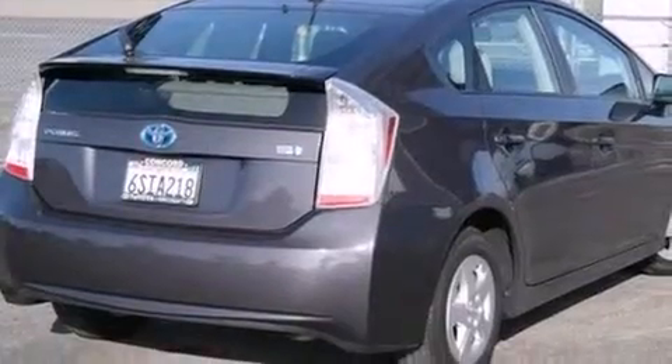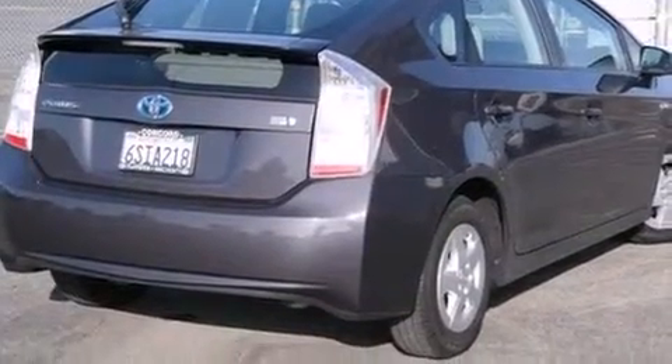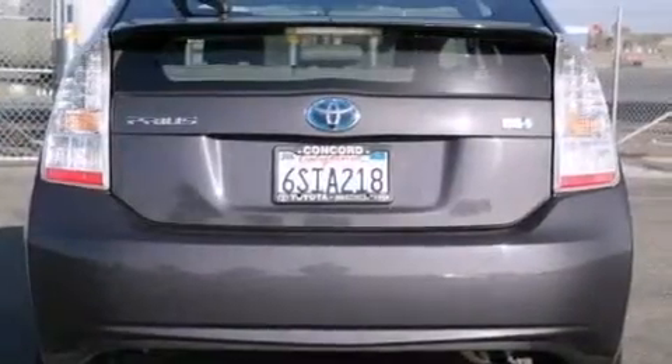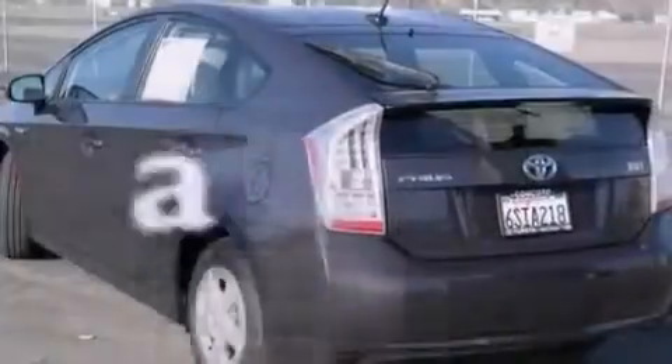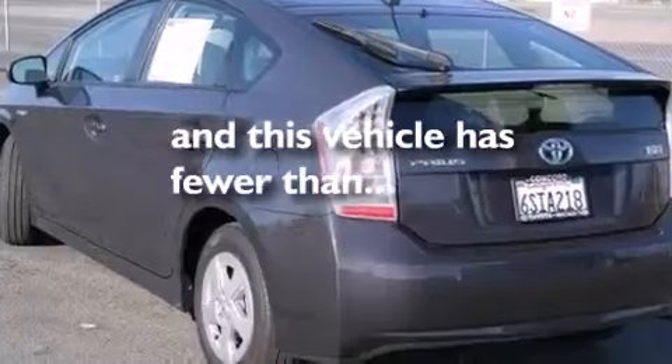Features include cruise control, full power accessories, a multi-disc CD player, a rear spoiler, a traction control system, and an anti-lock braking system. This vehicle has fewer than 16,000 miles on the odometer.